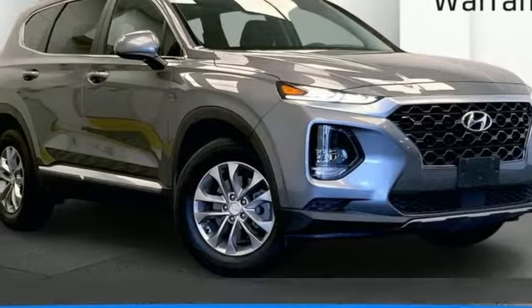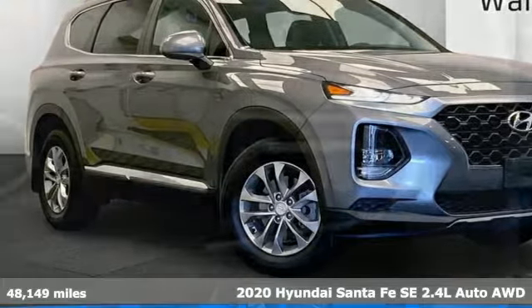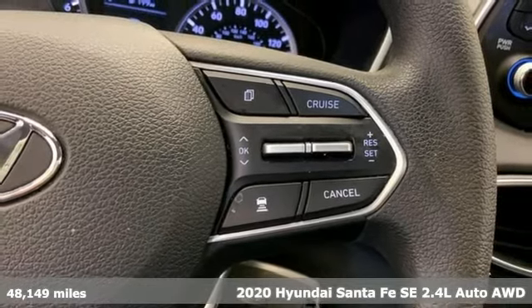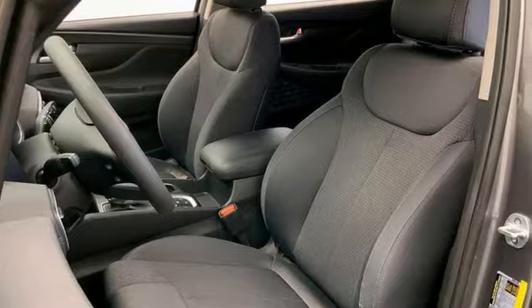It's a 2020 Hyundai Santa Fe. It offers plenty of sport to go with its utility to make it one exceptional vehicle. You'll look forward to every drive with features like these.